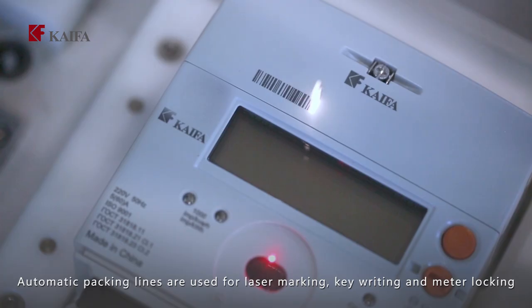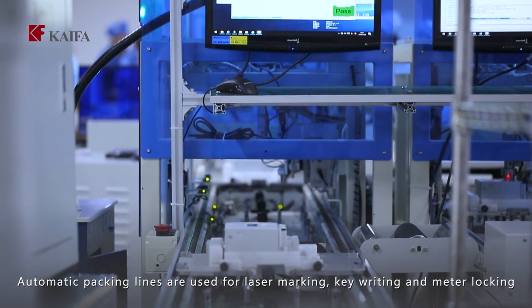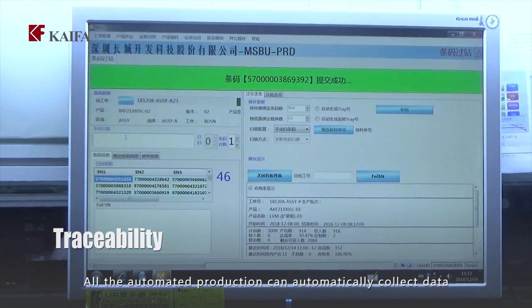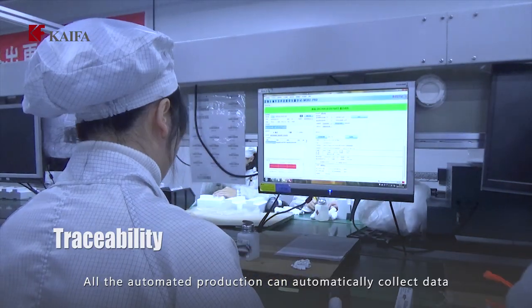Automatic packing lines are used for laser marking, key writing, and meter locking. All automated production processes can automatically collect data.